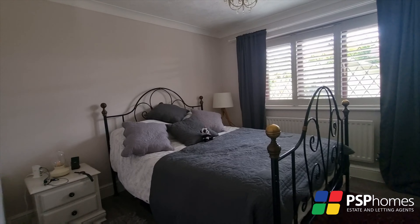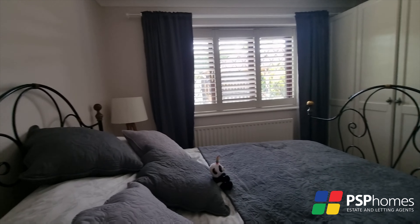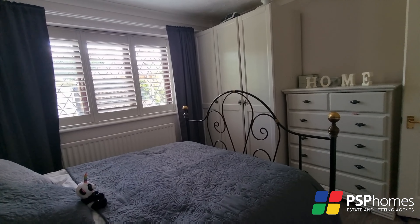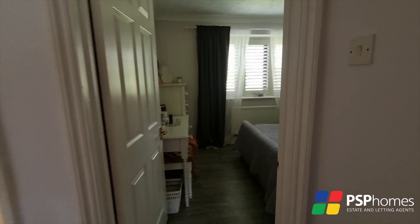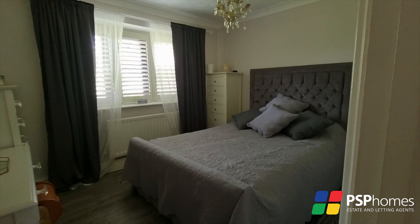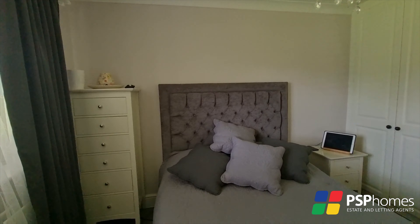The first and second bedrooms are both good sized doubles, one overlooking the front and one overlooking the rear. The main bedroom enjoys extensive fitted wardrobes and a delightful outlook over the front garden.